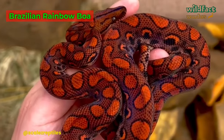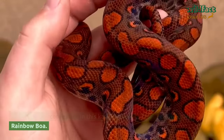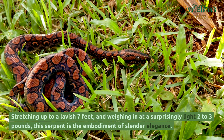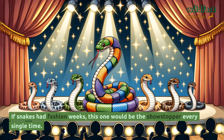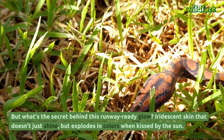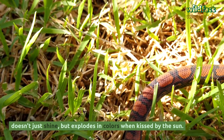Brazilian Rainbow Boa. Meet our first contestant in this kaleidoscope pageant, the Brazilian Rainbow Boa. Stretching up to a lavish seven feet and weighing in at a surprisingly light two to three pounds, this serpent is the embodiment of slender elegance. If snakes had fashion weeks, this one would be the showstopper every single time. The secret behind this runway-ready glow? Iridescent skin that doesn't just shine, but explodes in colors when kissed by the sun.